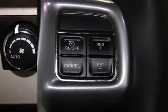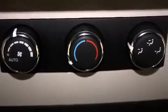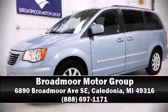Four-wheel disc brakes with ABS and dynamic stability control supplement the drivetrain for added security. Our sales reps are knowledgeable and professional — please don't hesitate to give us a call.